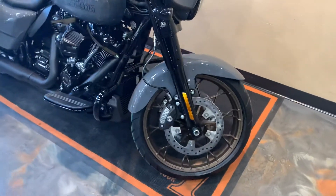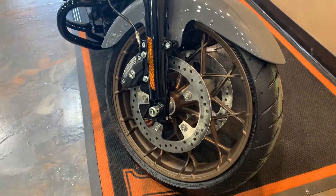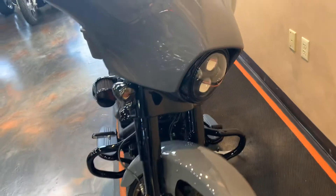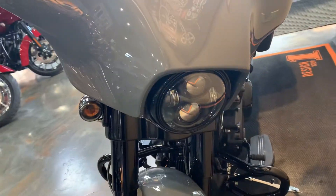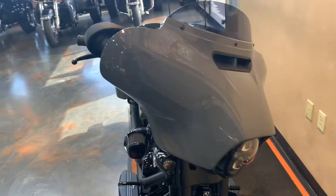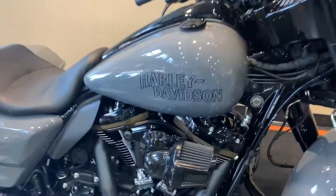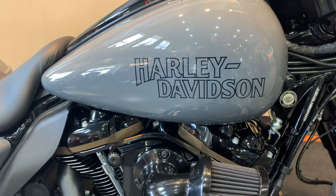Here we've got the new ST front fender on this. Bronze front wheel. Of course, we're going to have the Daymaker headlight there. Smoked lenses on the turn signal. This bike is definitely worth a trip in. You got the Harley-Davidson dropped H badging there.